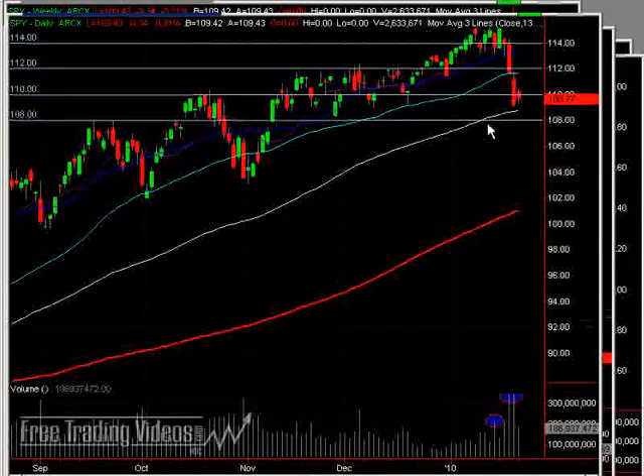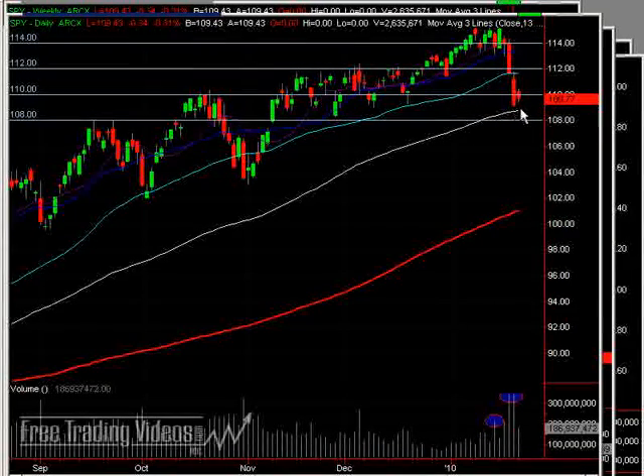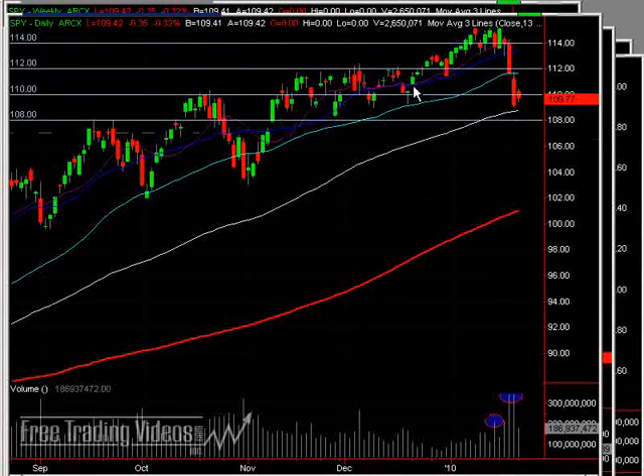Below 109 for support — what's interesting about that is it matches perfectly with the rising 100-period MA on the daily chart. So we'll be watching that number extremely closely. Below that, 108 still exists for me as support, and then 107. So these round numbers.